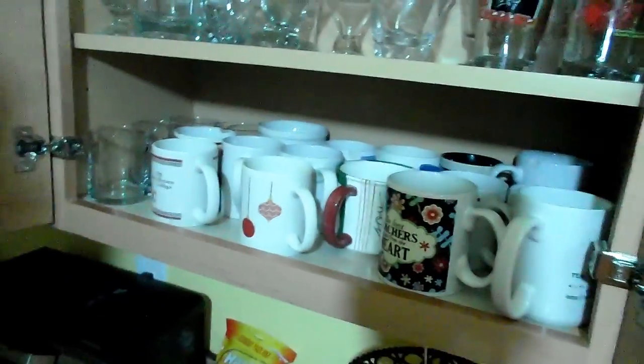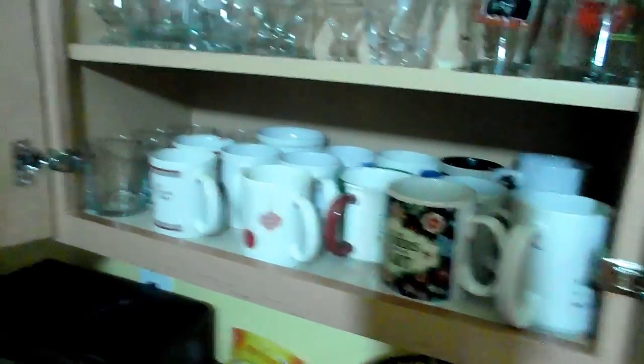Sabrina put down the camera — I'm gonna hijack it. You guys can come with me while I go make a good cup of coffee. I'm over in the kitchen now. I don't think I have enough coffee cups... oh, I know which one to get.